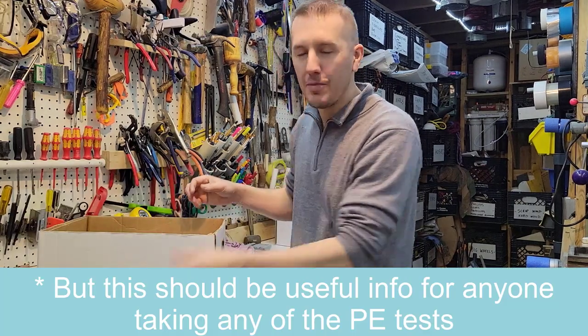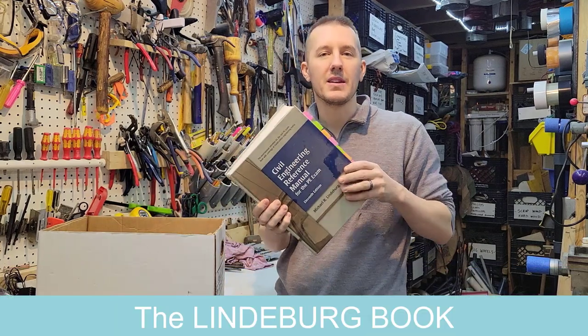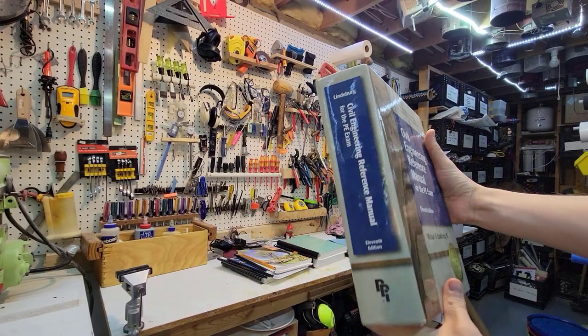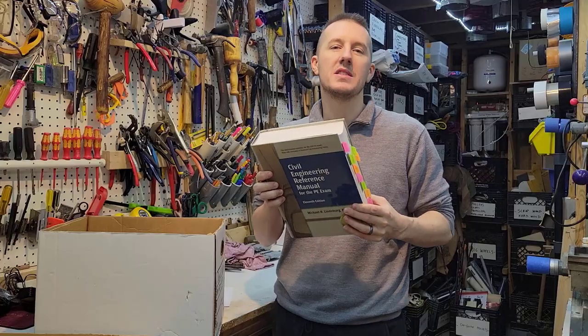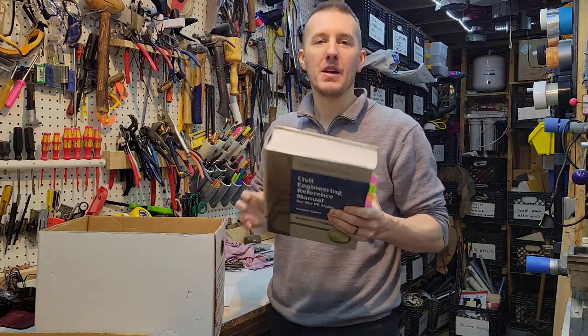Now if you're super smart, you might just need one thing — the Lindeberg book. Everybody calls it the Lindeberg book. It's kind of like a big dictionary. It has everything in it but nothing in great detail. It has equations and different concepts but nothing really specific. If you're super smart, this is maybe all you need. For a lot of people, this might not be enough.